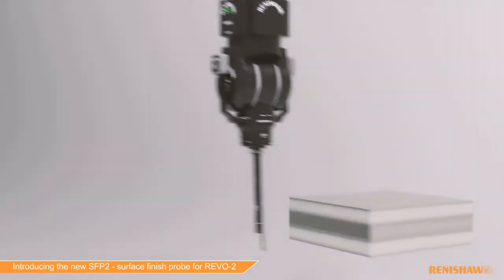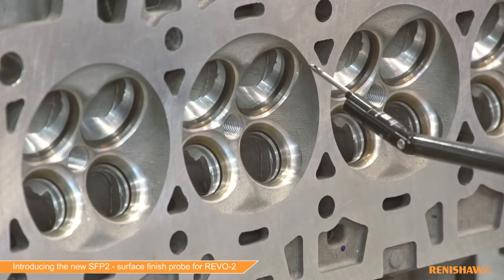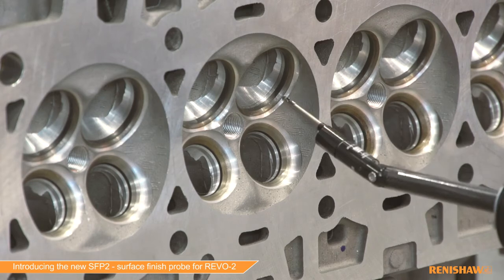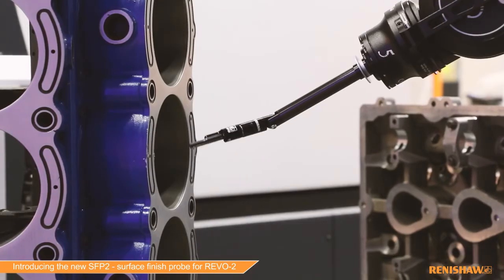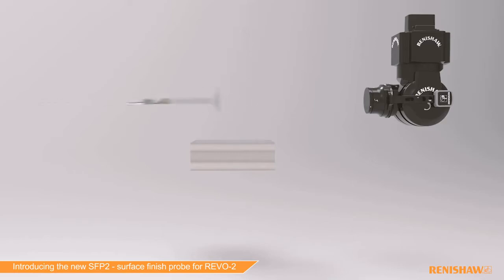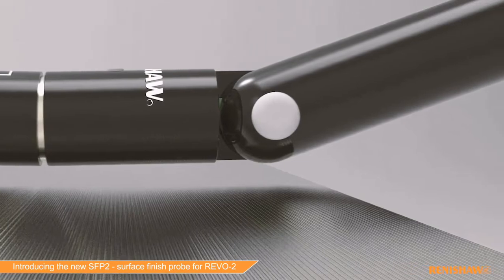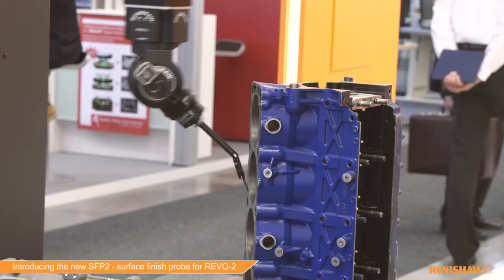The SFP2 surface finish probe benefits from the 5-axis motion control that comes with the Revo system. In addition, the probe itself has an integral C-axis, detachable modules, and a knuckle joint between the module and the holder, which gives even more flexibility for setting up a part. This means we can access just about any feature that we encounter.